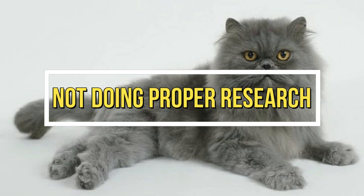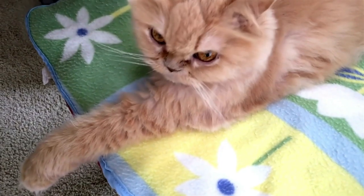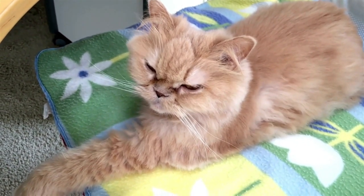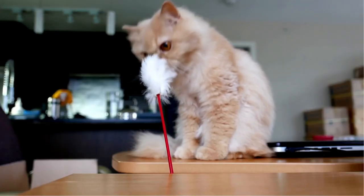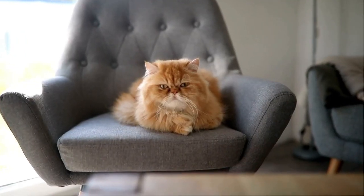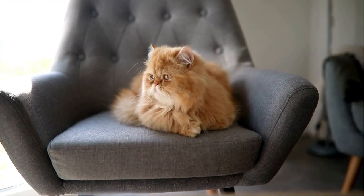Mistake 1: Not doing proper research. One of the biggest mistakes that Persian cat breeders make is not doing proper research before starting their breeding program. It's essential to research the breed standard, genetics, and health issues associated with the Persian cat breed.